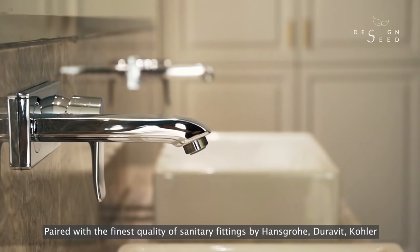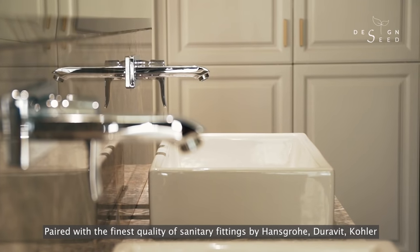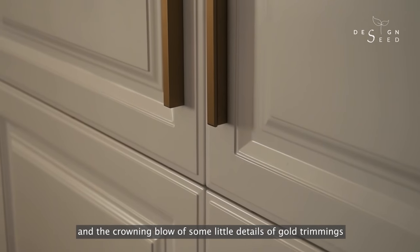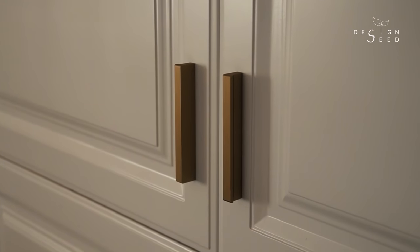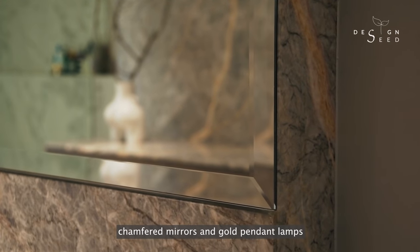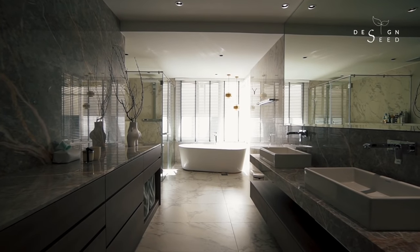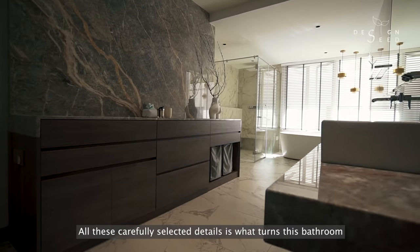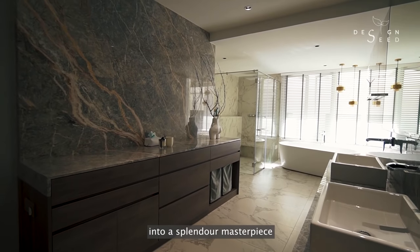Paired with the finest quality of sanitary fittings by Hans Grohe, Durrit, Kostler, and the crowning touch of some little details of gold trimmings, chamfered mirrors and gold pendant lamps — all these carefully selected details are what turns this bathroom into a splendid masterpiece.